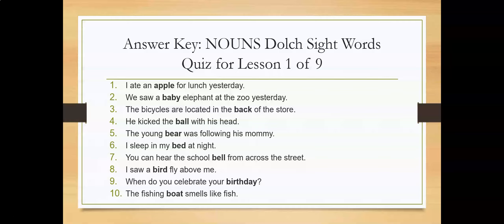Number five: The young bear was following his mommy. Number six: I sleep in my bed at night. Number seven: You can hear the school bell from across the street. Number eight: I saw a bird fly above me. Number nine: When do you celebrate your birthday? Number ten: The fishing boat smells like fish.